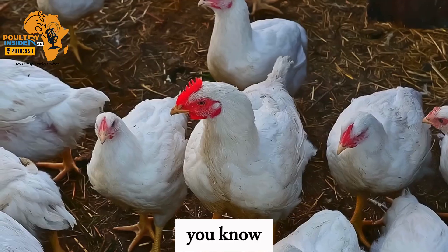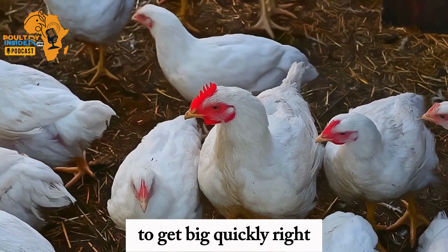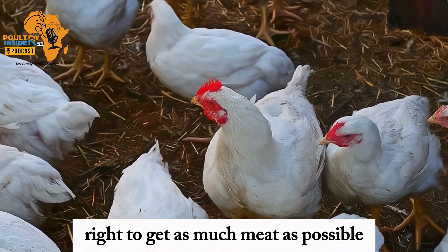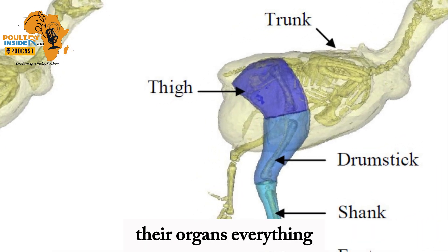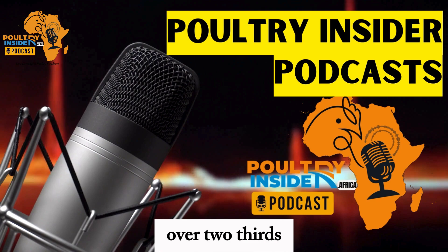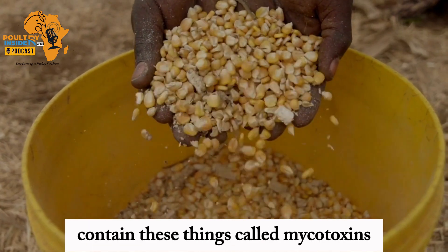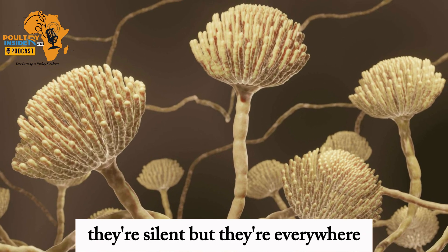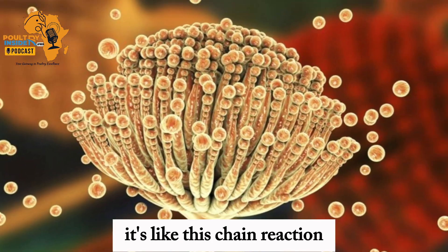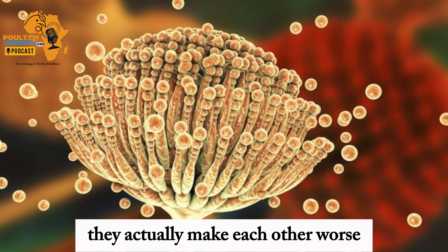We've bred these broiler chickens to grow so fast, to get big quickly and get as much meat as possible. But that puts a ton of stress on their bones, their organs, everything. And here's the crazy part: over two thirds — that's like most of the grain samples out there — contain these things called mycotoxins. They're like these invisible threats in the feed. They're silent but they're everywhere.